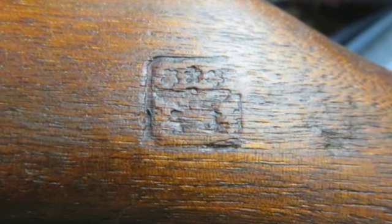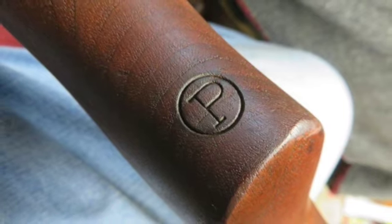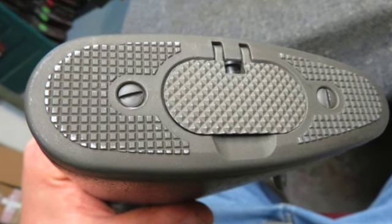This is a nice CMP M1 Garand that would make a fine addition to a collection, a fun shooter, or a great Christmas present. Don't forget to hit the subscribe button so you can stay up to date on all of our upcoming auctions.